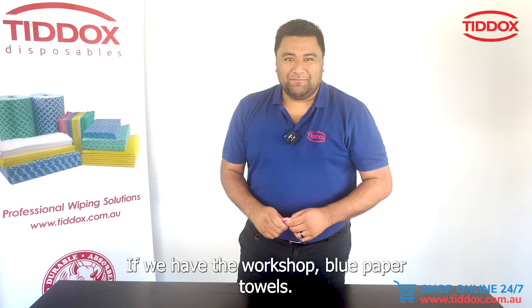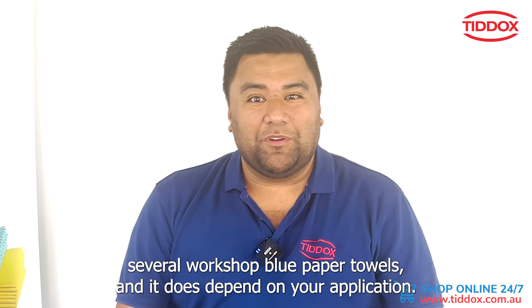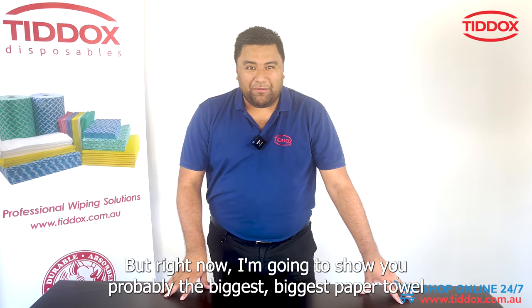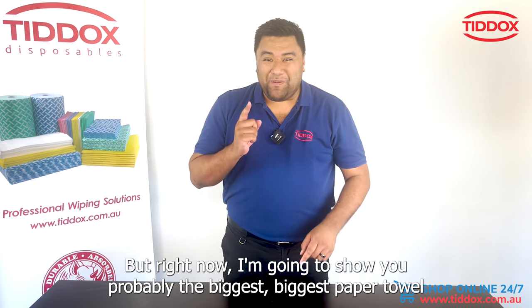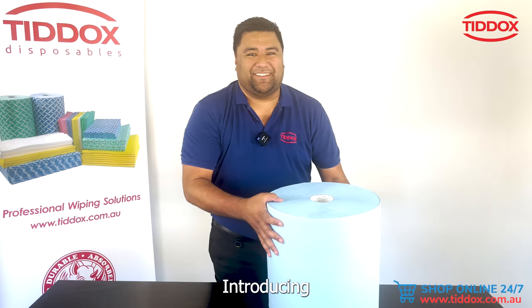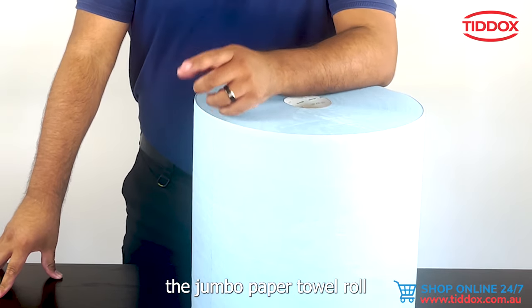We get asked all the time if we have the workshop blue paper towels. Short answer is absolutely — we've got several workshop blue paper towels and it does depend on your application. But right now I'm going to show you probably the biggest paper towel you've ever seen: introducing the jumbo paper towel roll.